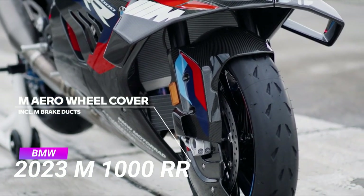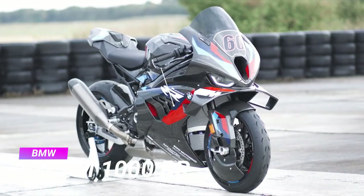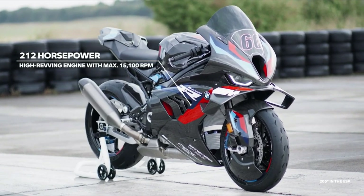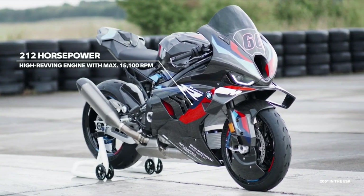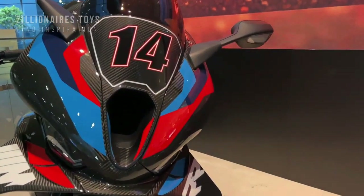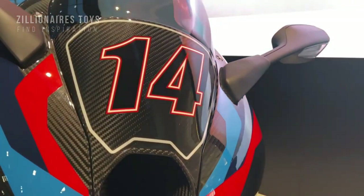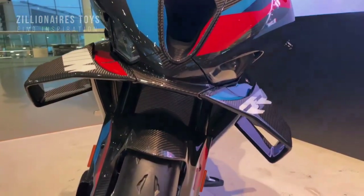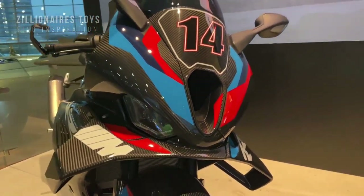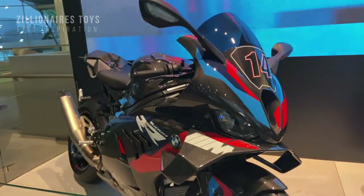BMW Motorrad's 2023 M1000RR is a racing superbike developed in wind tunnels and on the circuit for optimal performance. Its carbon fiber panels and aerodynamic design deliver 205 horsepower and 83.3 foot-pounds of torque with its DOHC, liquid-cooled, 16-valve, 999cc inline-four engine. It can reach top speeds of 186 miles per hour.